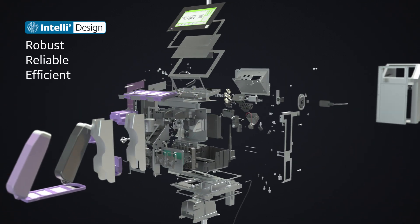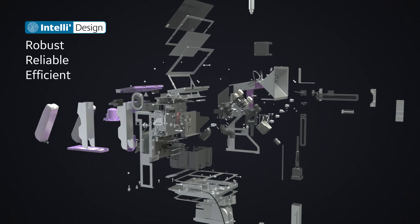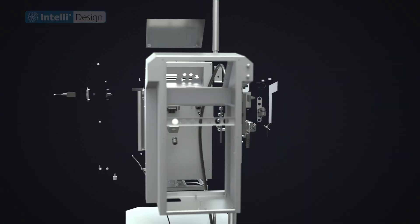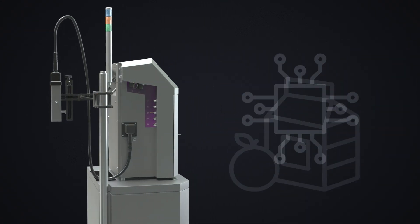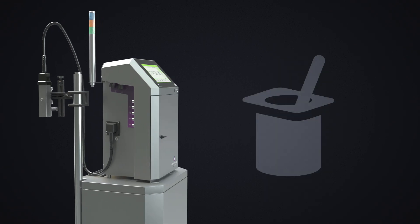With more than 40 years of experience and several market-leading models, our current continuous inkjet line covers every one of your product identification needs, bringing the peace of mind you deserve.